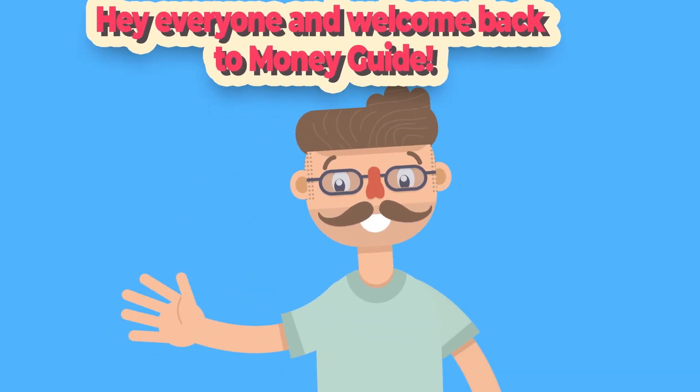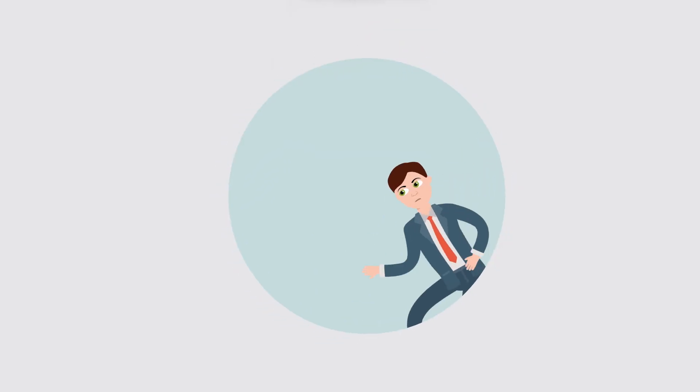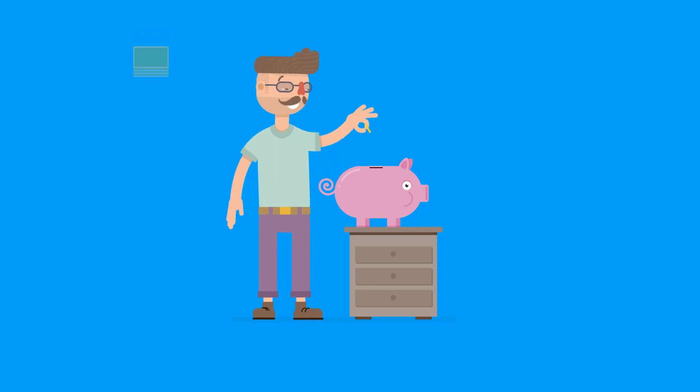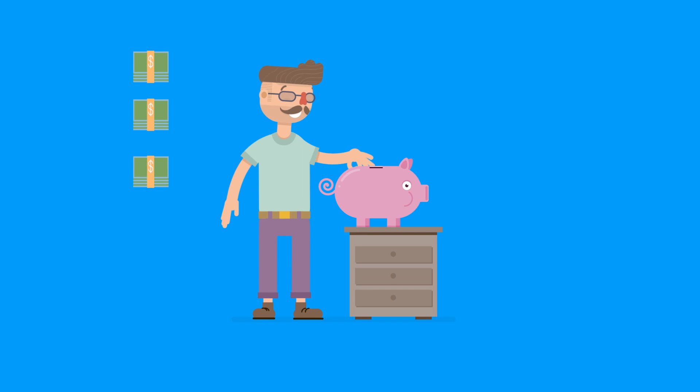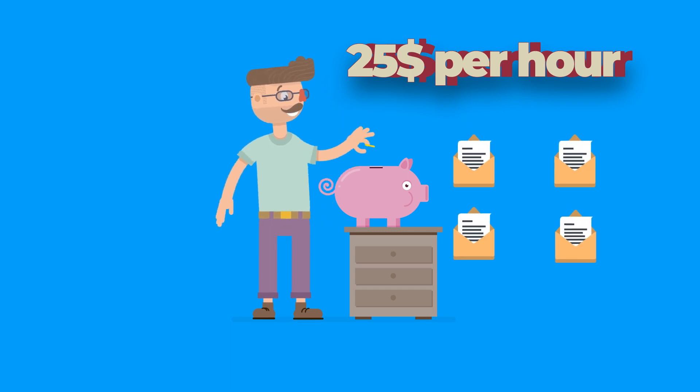Hey everyone, and welcome back to MoneyGuide. You may be wondering, is it really possible to get paid to read emails? The answer is yes, it is. In fact, there are plenty of apps and tools out there that can help you to earn some extra cash by simply reading emails. How would you feel if you earned hundreds of dollars a day? With this method, you can earn around $25 per hour of reading emails. Stick around to find out exactly how it's done.